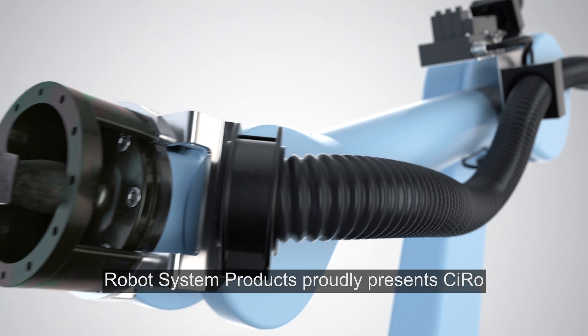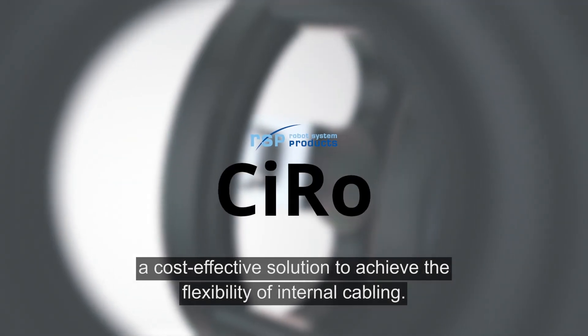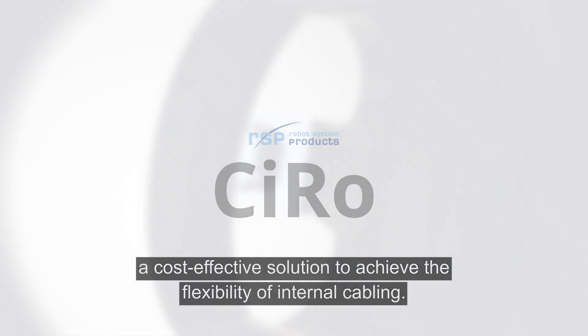Robot System Products proudly presents Syro, a cost-effective solution to achieve the flexibility of internal cabling.